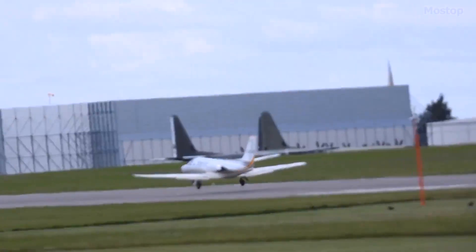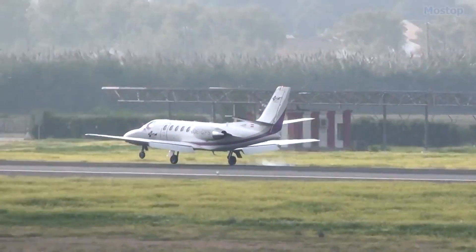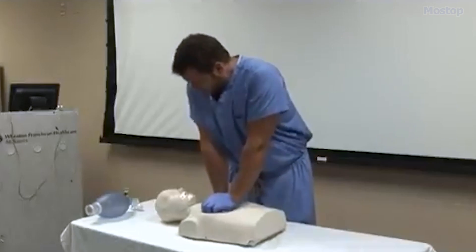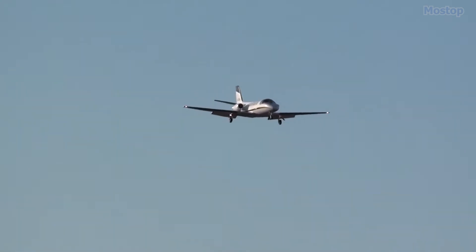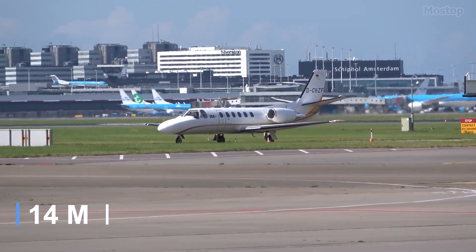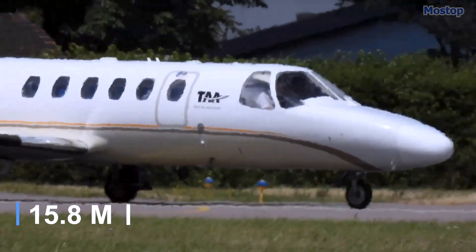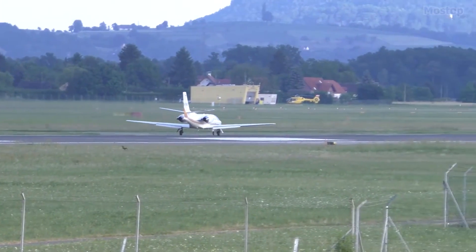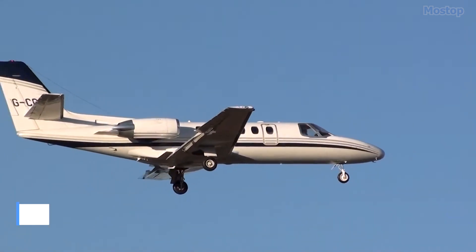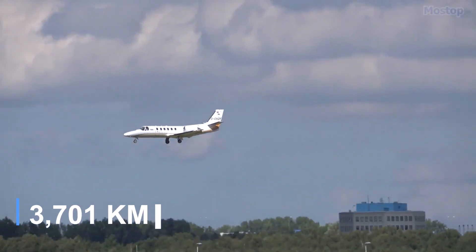Its short runway and long-range capabilities make it a perfect and economical air ambulance aircraft. Equipped with basic life support and advanced cardiac life support, this light and fast aircraft is manufactured in the United States. It measures 47 feet in length with a 52-foot wingspan and weighs 3.6 tons. Powered by two engines with a total thrust of 22 kilonewtons, it can reach speeds of 533 miles per hour and has a range of 2,300 miles.